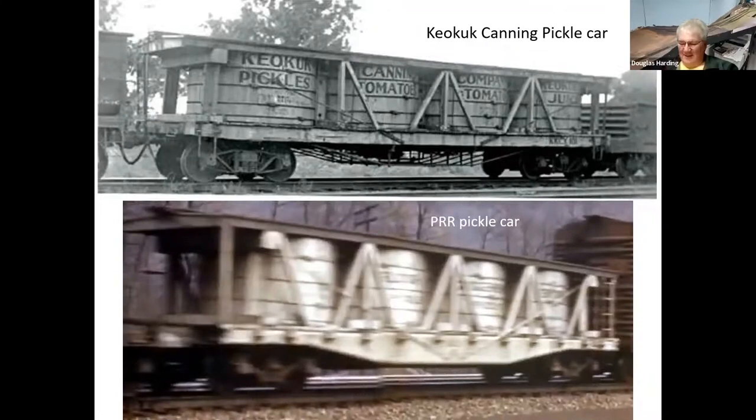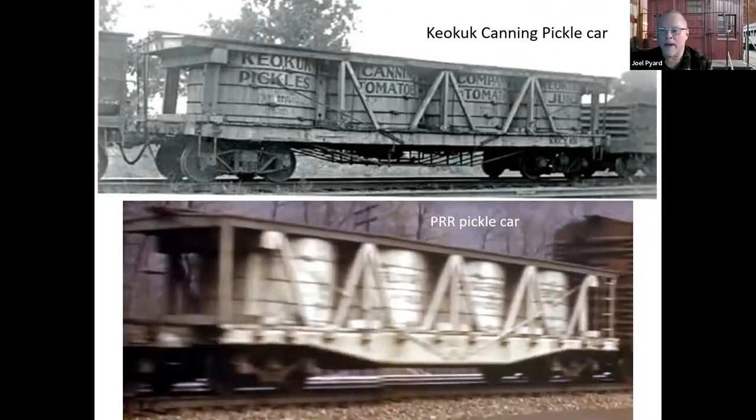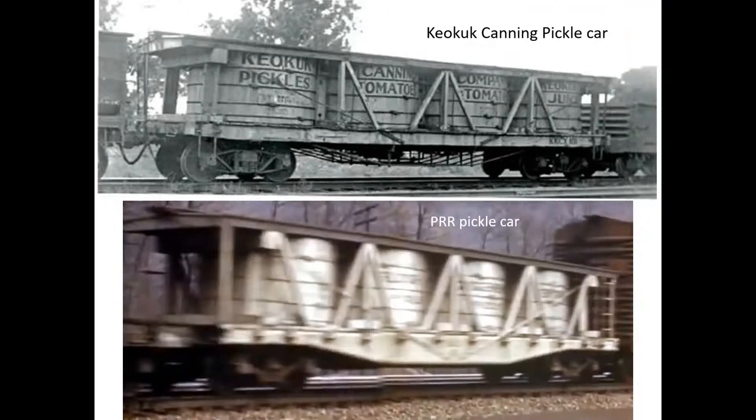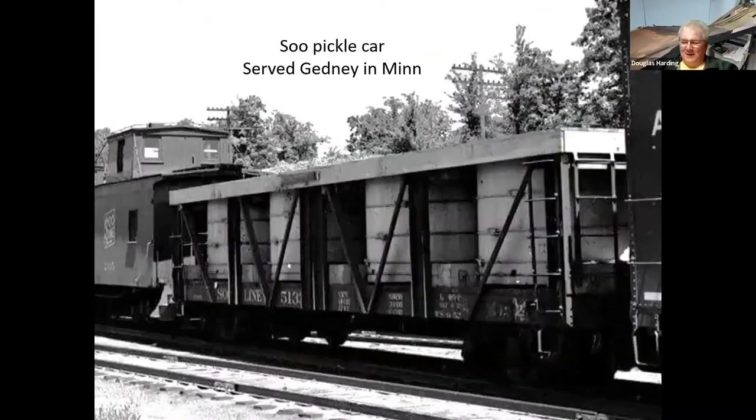Someone in the audience: Absolutely no idea the Pennsy ever had those — that is so cool. Another attendee mentions they have an AHM car in the basement. This is one owned by the Sioux, serving Give-Me Pickles in Minnesota.